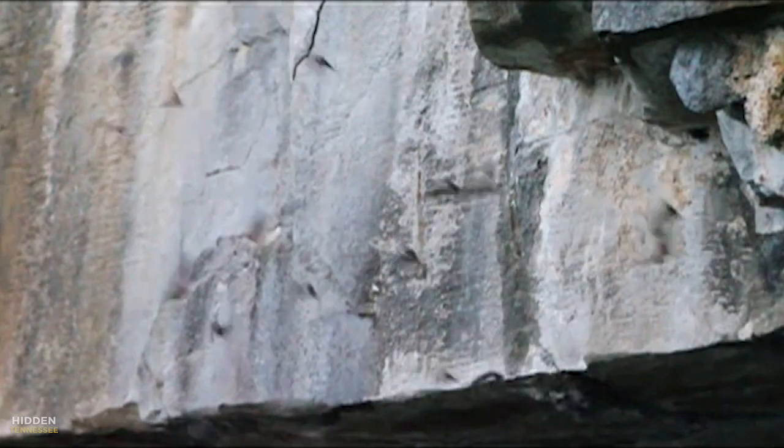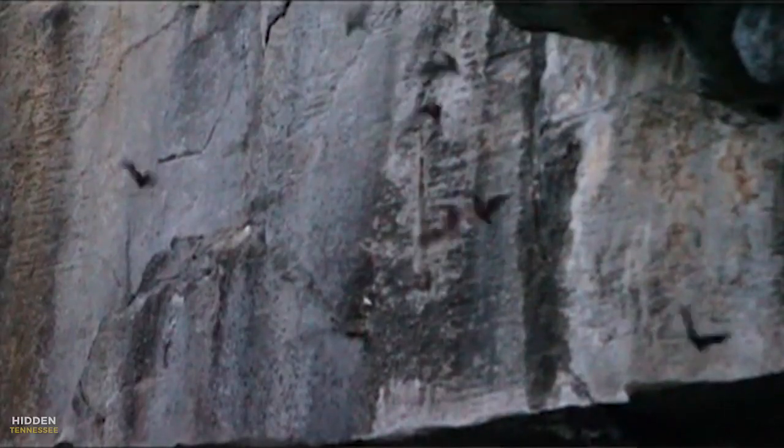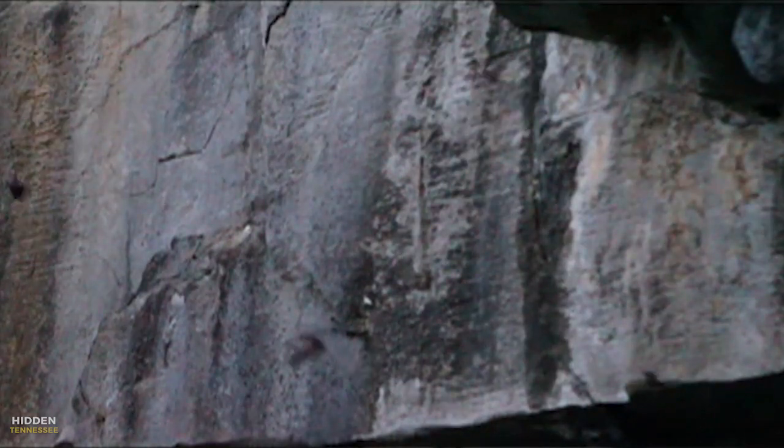These mother gray bats emerge from the mouth of the cave to forage and return to feed their young. There's just this mass emergence, which is really beautiful to watch. Visitors flock to the cave entrance to watch this stunning phenomenon.